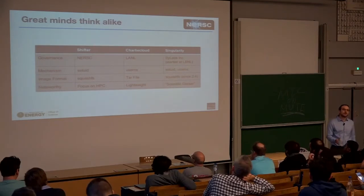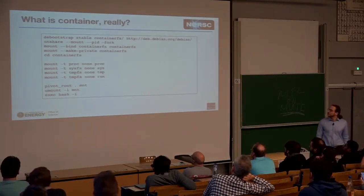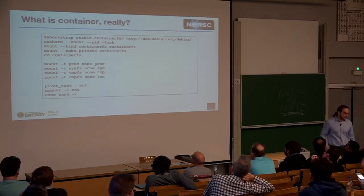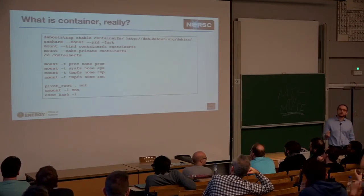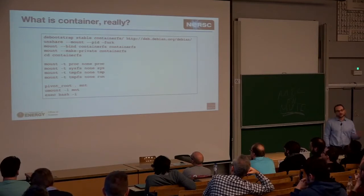The reason you can build a container with that little code is that it's not rocket science. Around 13 lines of shell script can construct a container you can run on a recent Linux distribution. The way it works: you bootstrap, say, a Debian OS into a folder called containerFS; you set up namespaces; you mount the folder to itself and make it private — meaning unmounting things inside the container doesn't propagate to the host OS. You mount procfs, sysfs, tmp, and run; then you pivot root into the container and exec bash. That's it. You're still using the host kernel, and it's relatively uncontained — which in HPC is actually beneficial, because tightly coupled applications running on a single node can share memory.